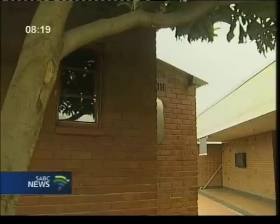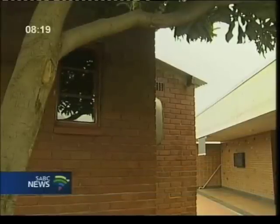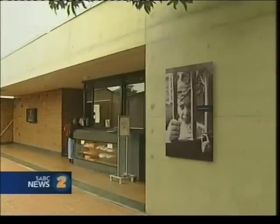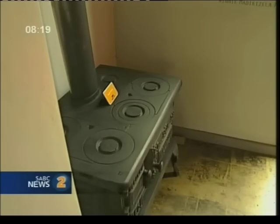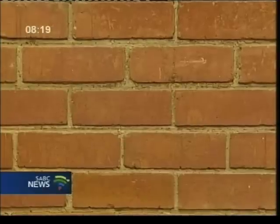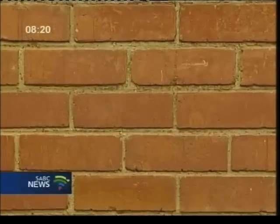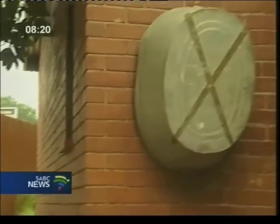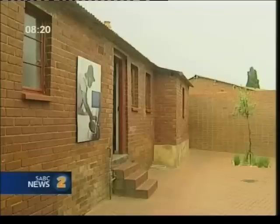That brings us to the new structure — a linear face brick and concrete structure on the edge of the site. What's nice about it is that it has paid respect to the original house. As a museum space, it's almost a time capsule of the architecture of the 40s and 50s. Nothing has been attached to the original house.